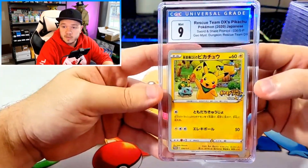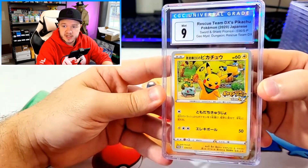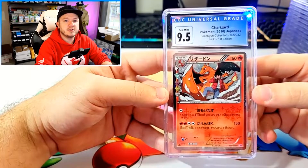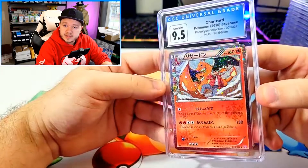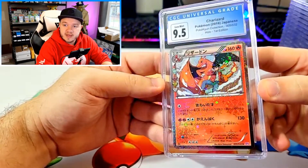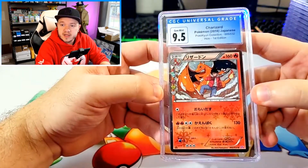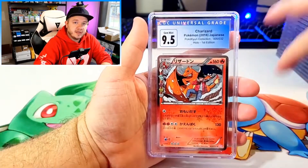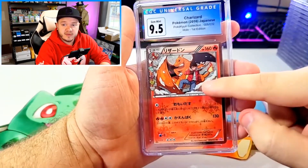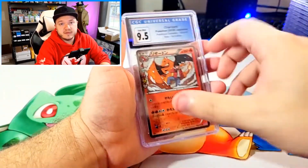Here's some cool Japanese promo. We have a Rescue Team DX Pikachu from 2020 — from the Switch game that came out — and it got a 9. This next card I love. It's from the Radiant Collection — not Legendary Collection — a Charizard. It's actually an uncommon, but in the Japanese version you have a holo that goes all the way across the card, which you don't have in the English version. This was a 9.5, which is super awesome. The line includes Charmander, Charmeleon, and Charizard, and they all tell a story: Charmander is with this guy as a young child, Charmeleon as a teenager, and Charizard when he's an adult. Really cool.